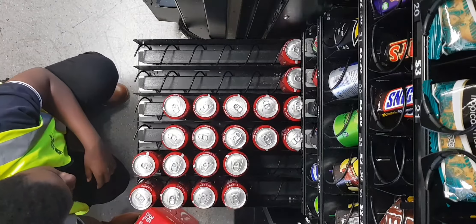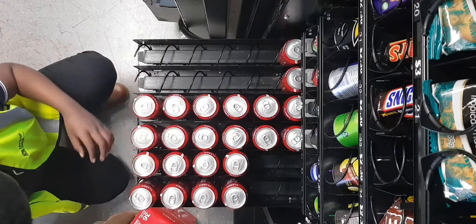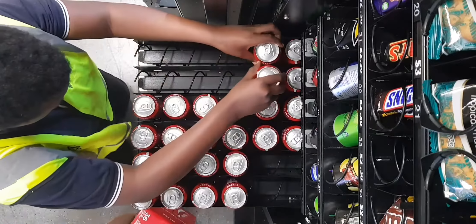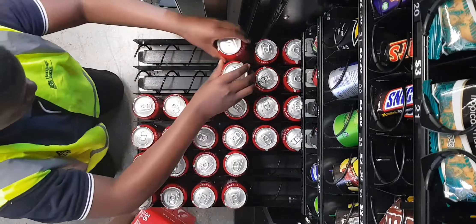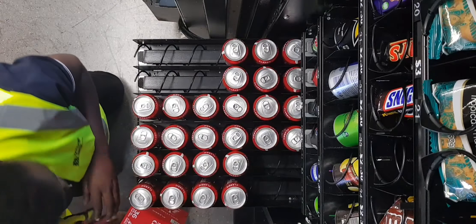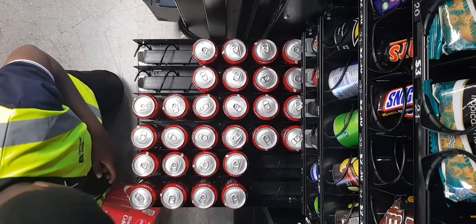I've just talked to the bosses and they gave me a go-ahead to put in a vending machine. But now my question to every one of you guys is: would you put two small machines in one location, or would you just bring in a bigger machine? Please let me know what you would do.